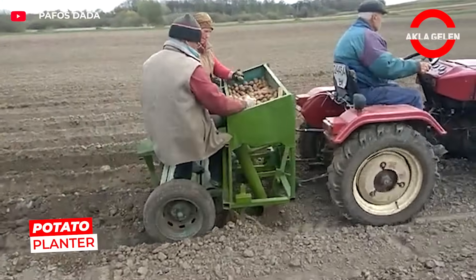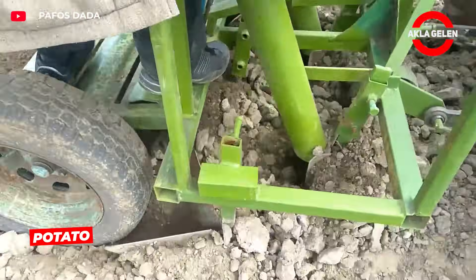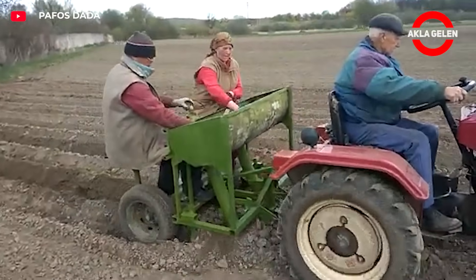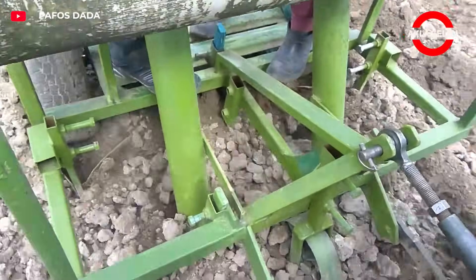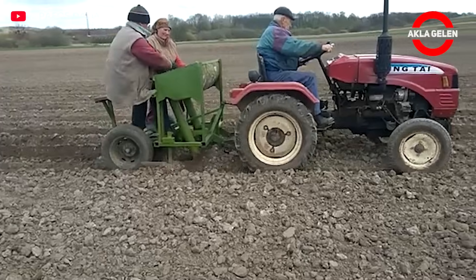This simple but effective potato planter digs a channel in the soil at the front. Two people at the back take turns dropping the seeds into the holes by hand. This mechanically assisted but human-controlled system offers a low-cost and practical solution.